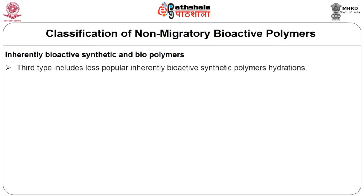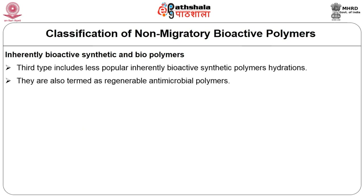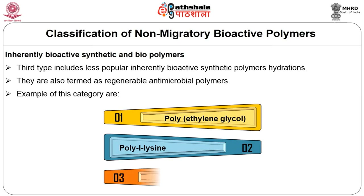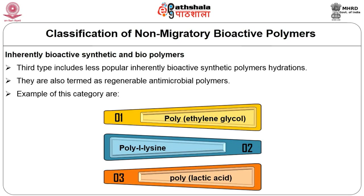Coming to the third type, it includes less popular inherently bioactive synthetic polymers, known as halyions. They can also be called regenerable antimicrobial polymers. Examples in this category include polyethylene glycol (PEG), poly-L-lysine, and polylactic acid.